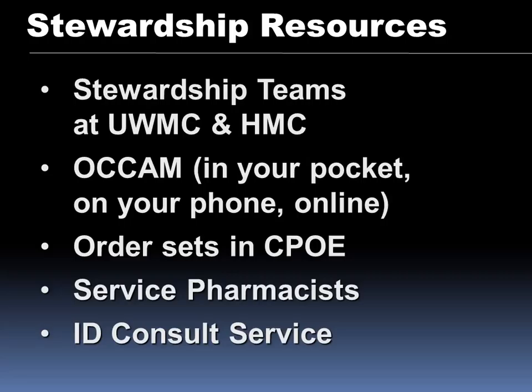Some of the resources you have: the OCCAM, which is phone and online; any order set that has an antibiotic on it, Paul or I are reviewing to make sure they're in sync with national guidelines as well as our local flora. The service pharmacists get updated a lot about antibiotics and are really good resources. Lastly, the ID consult service — the director for stewardship is also the director for the ID consult fellows. Feel free to get an ID consult. Some reasons you may consider it: if you have a bug you can't pronounce, you see a lot of Rs, you're using more than three antibiotics, or you've used antibiotics for more than four weeks like with endocarditis.